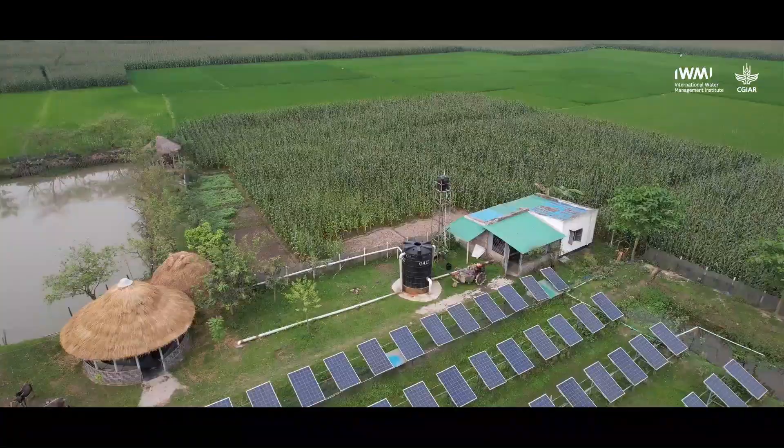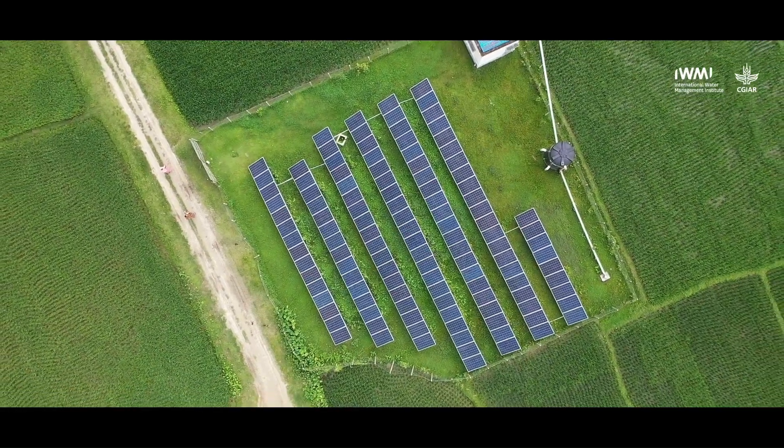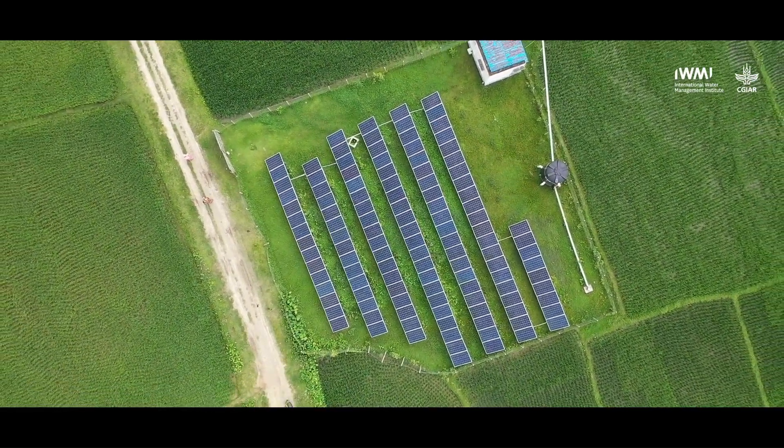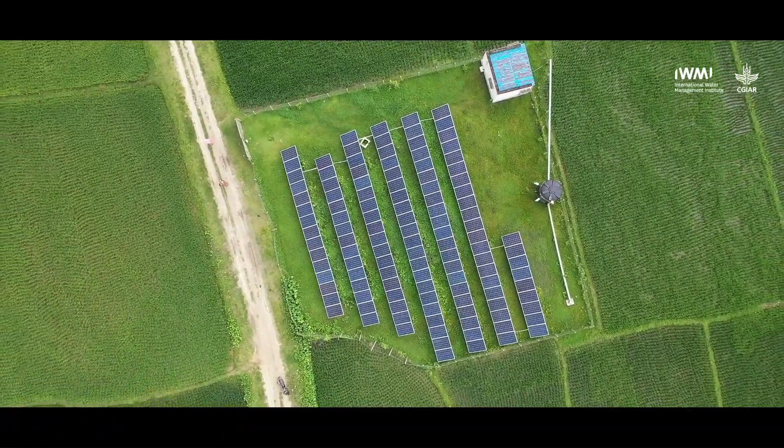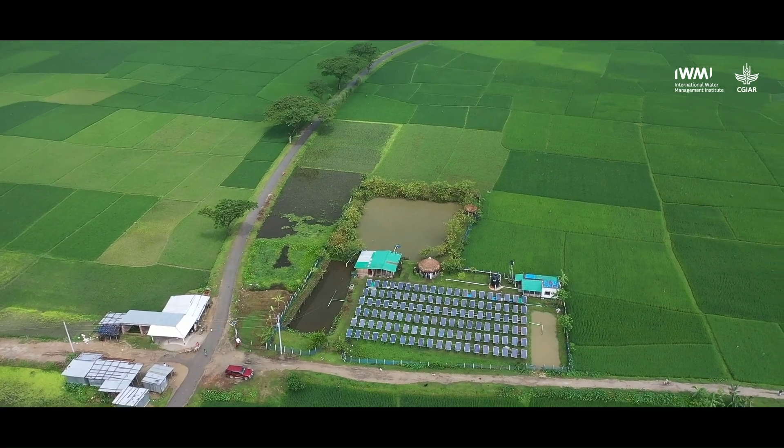EATCOL began the solar irrigation program in 2010, primarily with three major objectives: replacing diesel-run irrigation pumps, promoting an environment-friendly irrigation solution by reducing carbon emissions, and ensuring the food security of the country. So far, under EATCOL financing, 1,523 solar irrigation pumps have been installed, which have contributed towards generation of more than 42 megawatt peak of electricity across the nation, ensuring access to irrigation water and services for more than 70,000 farmers in Bangladesh.